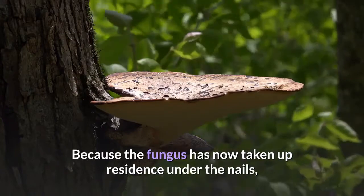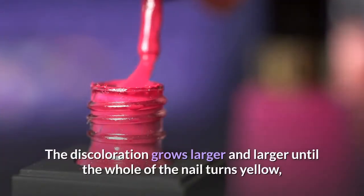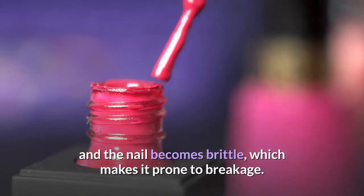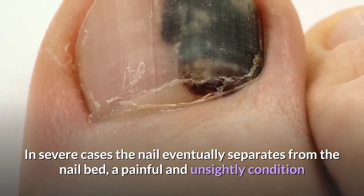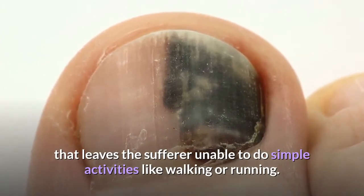Because the fungus has now taken up residence under the nails, it makes it all the more difficult to treat. The discoloration grows larger and larger until the whole of the nail turns yellow, and the nail becomes brittle, which makes it prone to breakage. In severe cases, the nail eventually separates from the nail bed — a painful and unsightly condition that leaves the sufferer unable to do simple activities like walking or running.